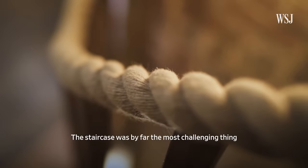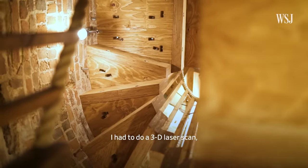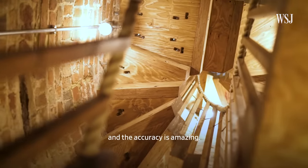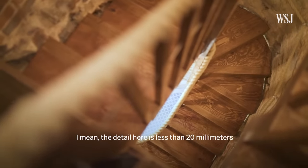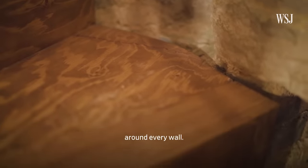The staircase was by far the most challenging thing in the restoration process. I had to do a 3D laser scan, and the accuracy is amazing — the detail is less than 20mm around every wall.